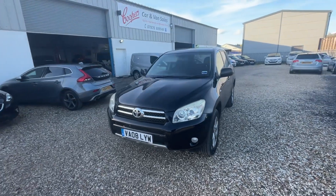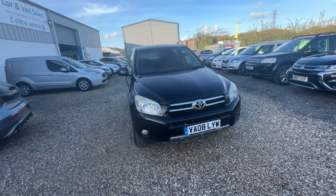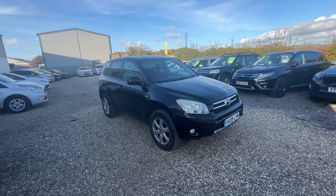It's a 2008 Toyota RAV4. It's got 150,000 miles on it. Drives perfectly. It was MOT'd about a week ago, so it's a middle of October MOT.